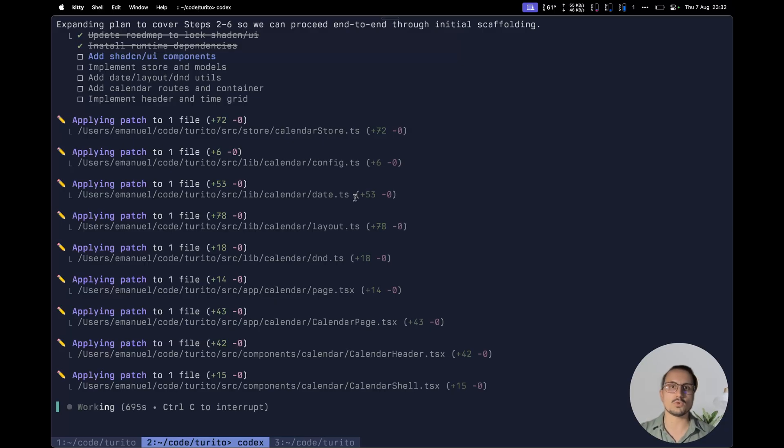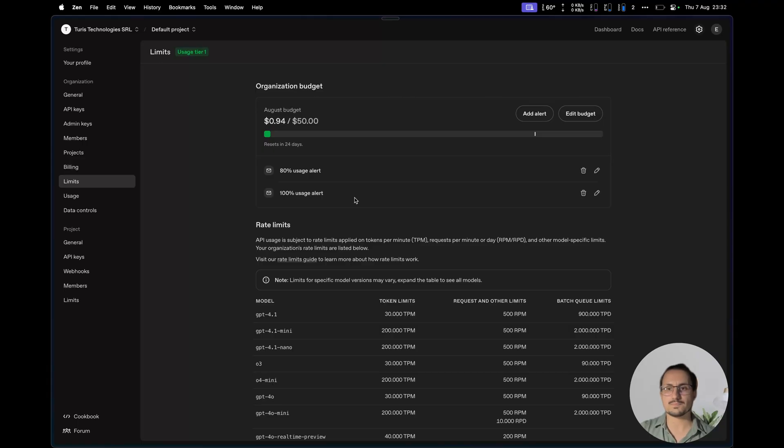Instead of upgrading to the Pro plan, which I'm probably going to do in the future after testing this out, I've decided to put $50 into my OpenAI account and see how things go. As you can see, I've put in $50 and I've spent almost $1.